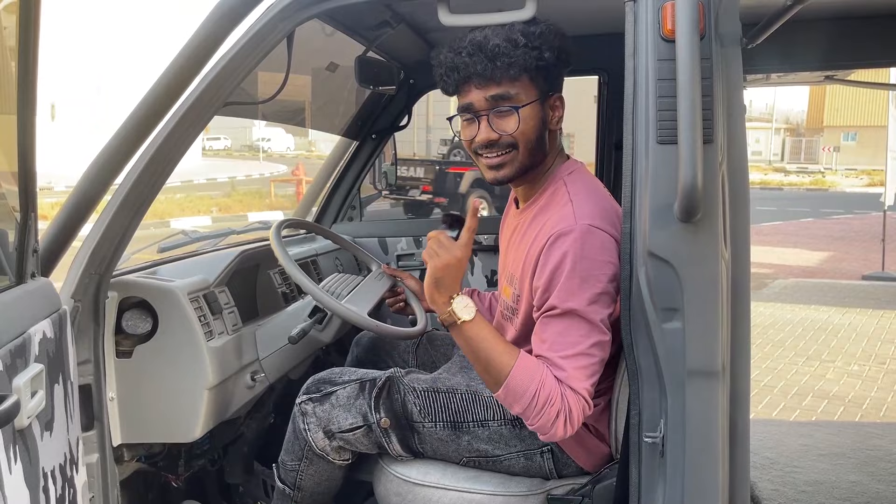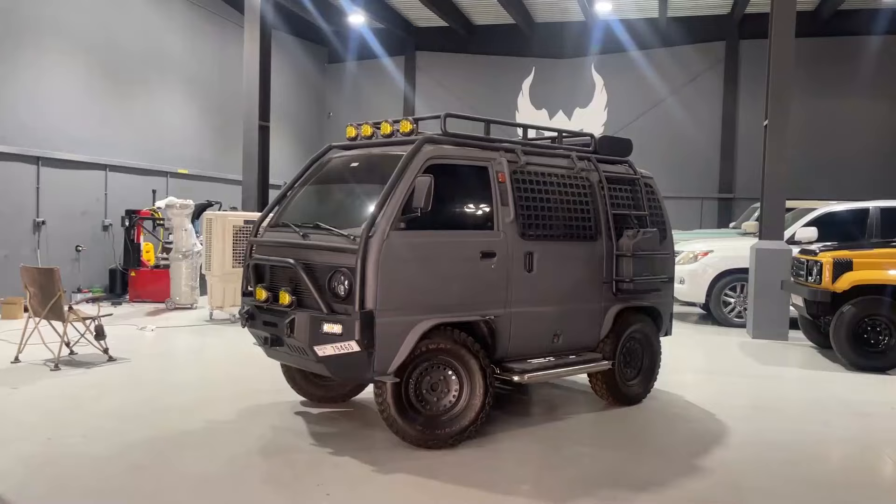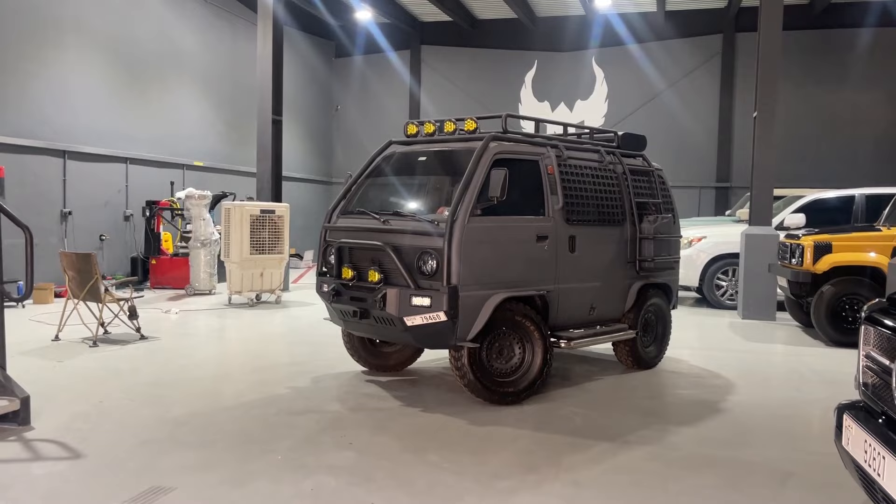Let's go over there and take a look at the other cars they have here. But before that, let's see if the exhaust is mad.